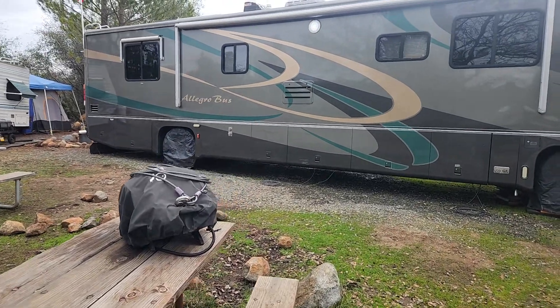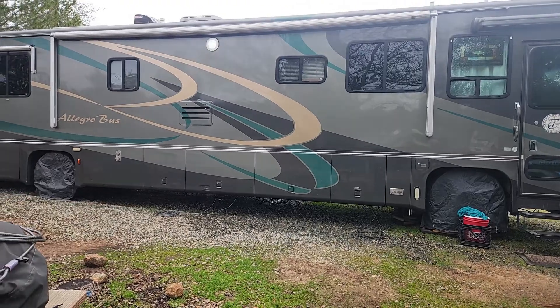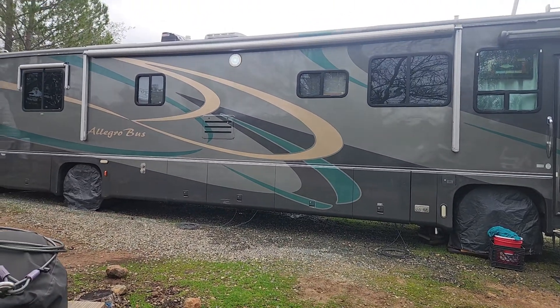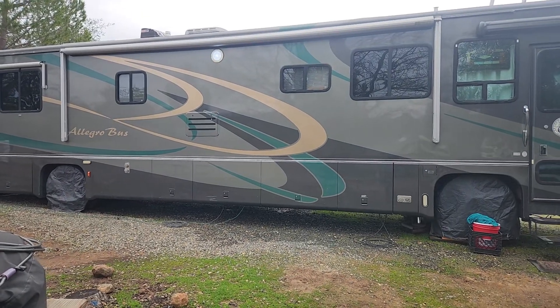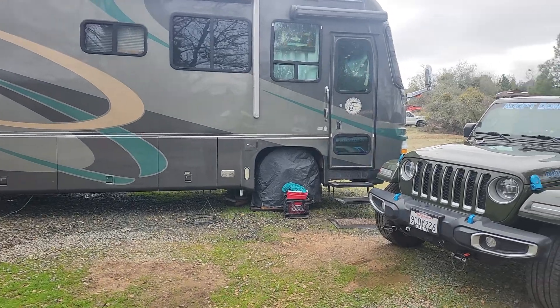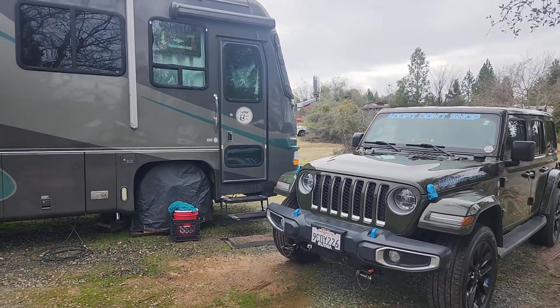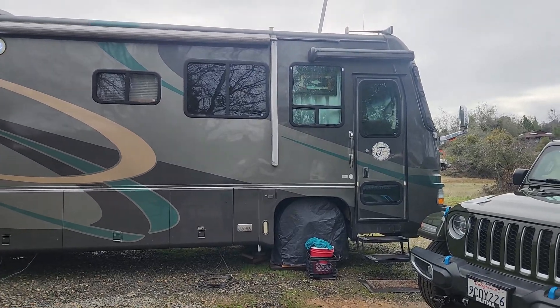I also have a barbecue. It's got all the bays on the motorhome. Pretty much everything I own is here at the campsite, so I don't have a storage unit anywhere or anything like that. The motorhome's a 2003 and it's got about 96,000 miles on it that I've put on it.